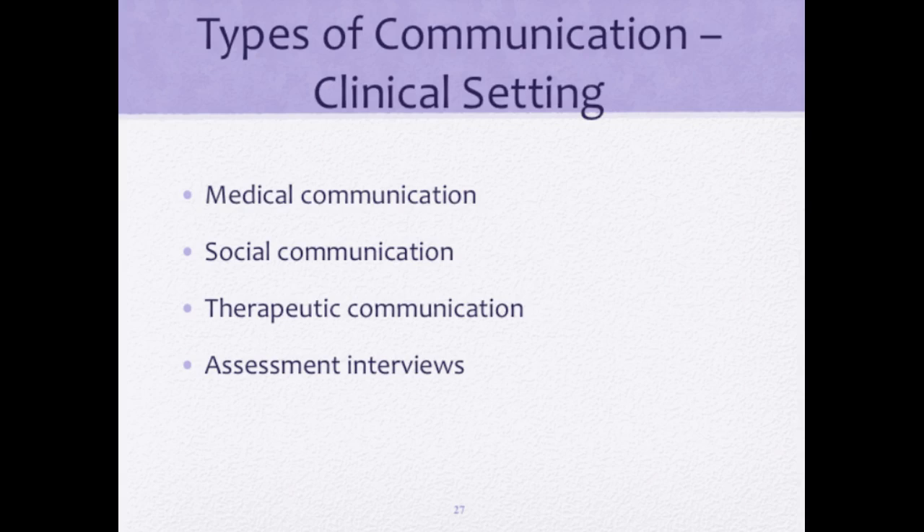When you do your therapeutic communication exercise called a process recording, you are not to turn in an assessment interview. Do not turn in anything that asks about a physical symptom and how it's affecting them unless it's emotional. Therapeutic communication is about feelings — if the patient is having pain and you're asking how they are coping with it mentally, that's therapeutic communication. But asking about medications, pain scale, or what makes it worse or better are physical in nature. Therapeutic communication deals with things that are emotional in nature.